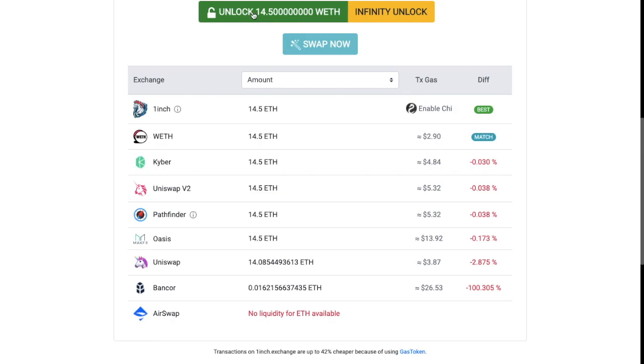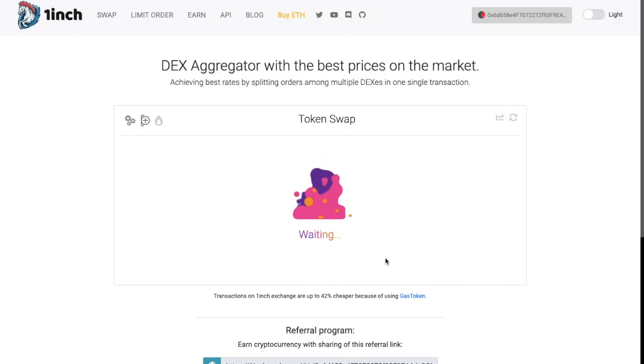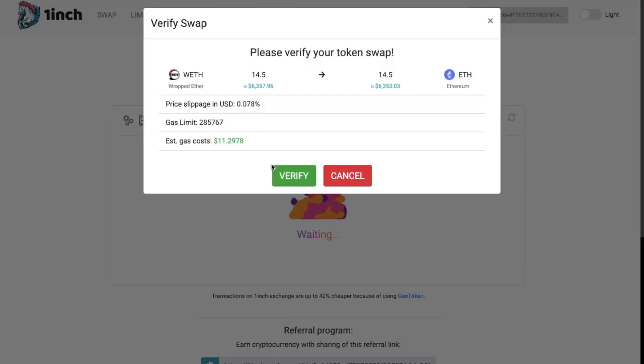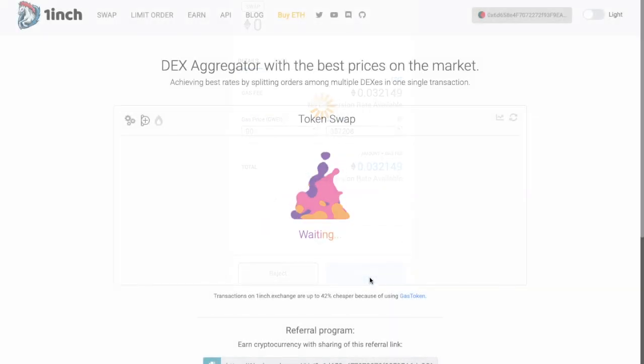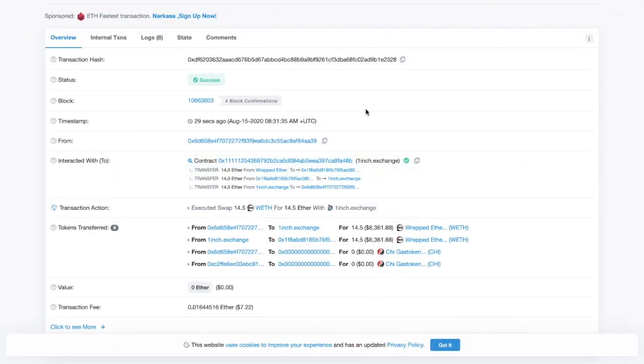That being said, it is more secure, as users aren't linked to the protocol should it be compromised. So I'm going to go ahead with the infinity unlock — approving that will cost me some gas for the first time. Now I'm going to go ahead with my swap. I'll need to verify this, and you can always edit the gas in here and use that in conjunction with ETH Gas Station. And as you can see, that's now gone through, although I did have a small issue when actually interacting with my wallet.